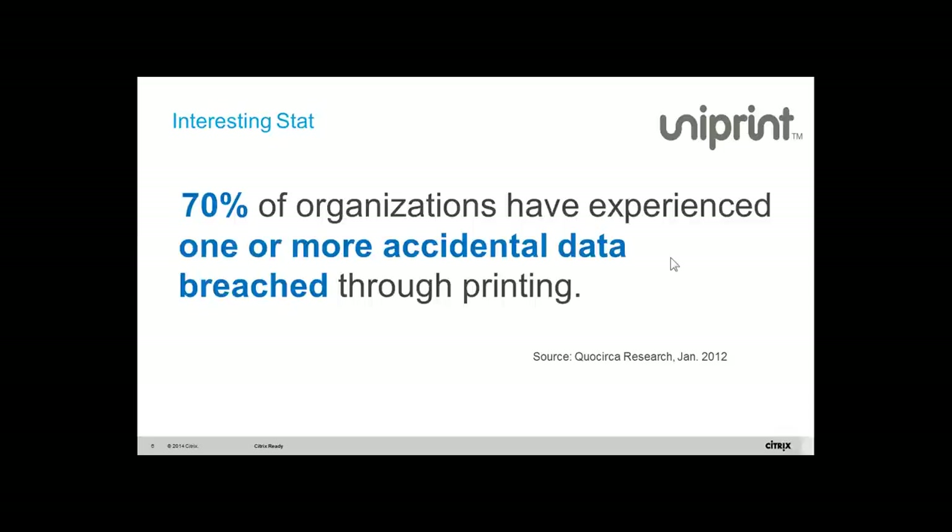Seventy percent of organizations have experienced one or more accidental data breaches through printing. This is not what Uniprint said — it's Corsica Research that did it in 2012.